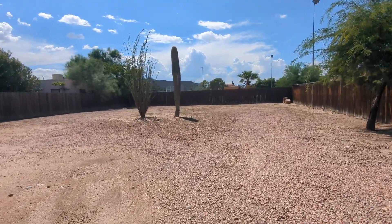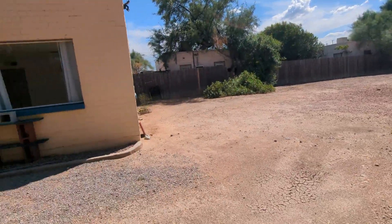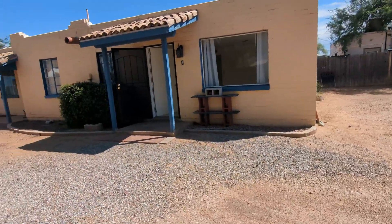Welcome, I'm Emily with Habitation Realty. We're here at a beautiful one bedroom, one bathroom home.